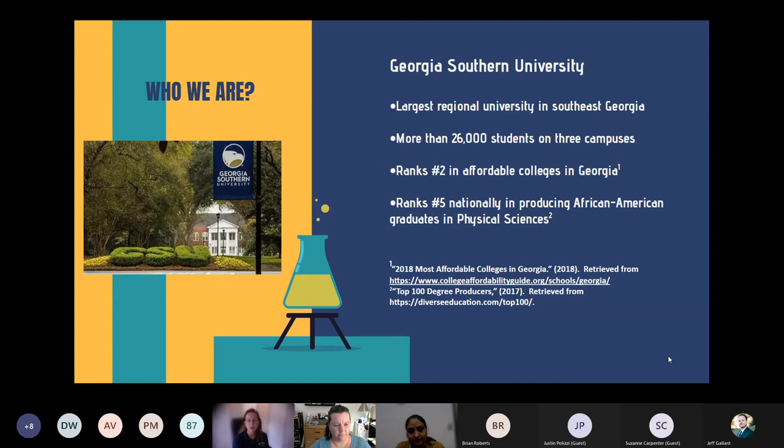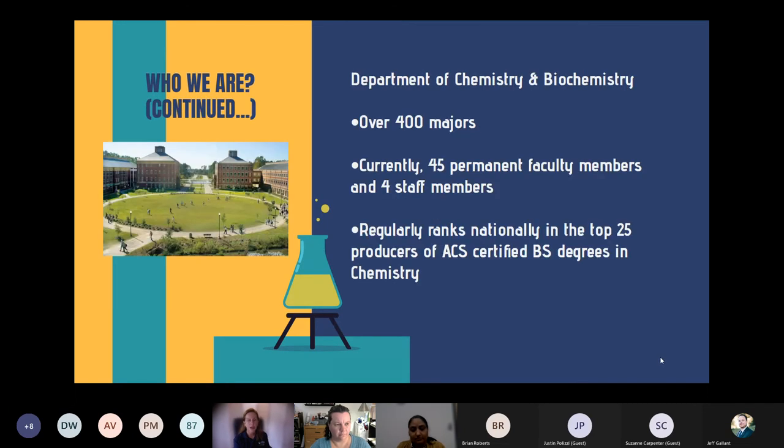Georgia Southern ranks number two in affordable colleges in Georgia and number five nationally in producing African-American graduates in physical sciences. Our Department of Chemistry and Biochemistry spans three campuses with over 400 majors. We have 45 permanent faculty members, and we regularly rank nationally in the top 25 producers of ACS-certified BS degrees in chemistry — and have several times been ranked in the top 10.